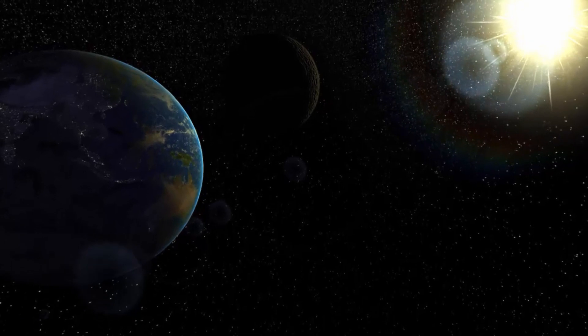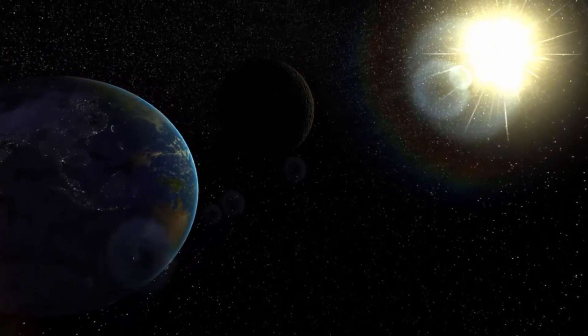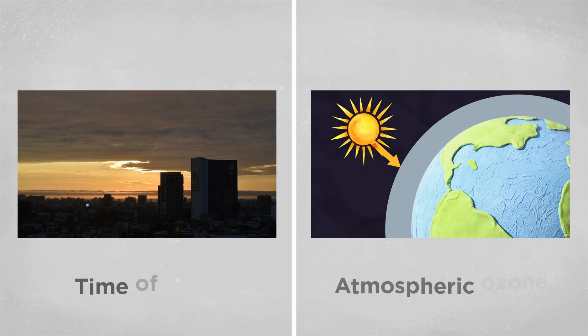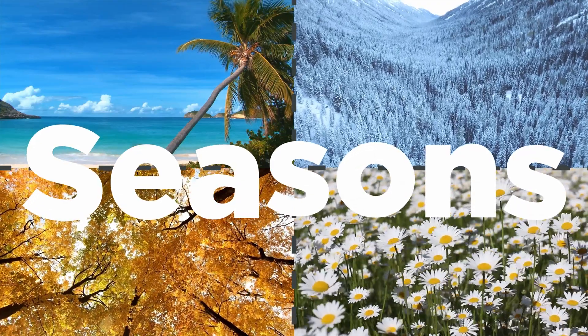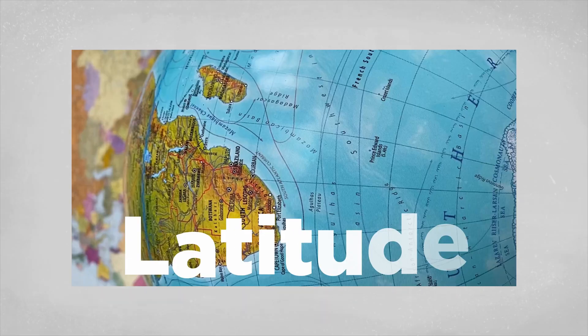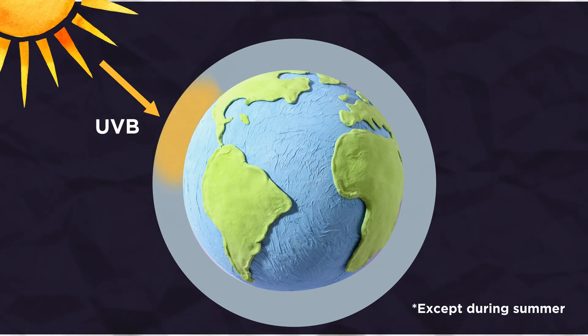The amount of UVB radiation reaching the Earth's surface is not only affected by the time of day and atmospheric ozone, but also by the season of the year, clouds, altitude, and latitude. In fact, people living at latitudes above 37 degrees north or below 37 degrees south can't produce vitamin D from the sun, because all the UVB is absorbed by the ozone layer.